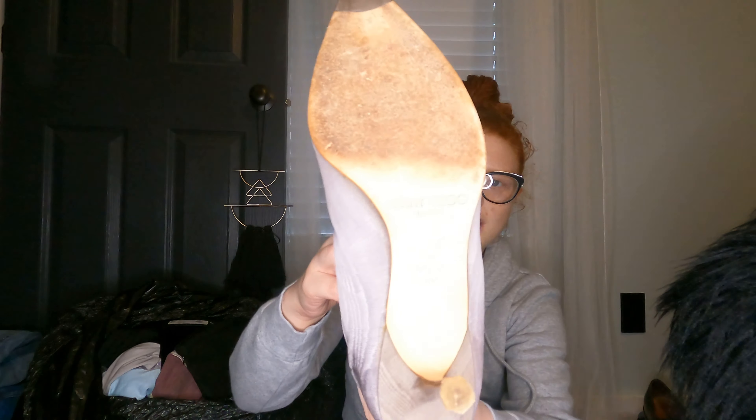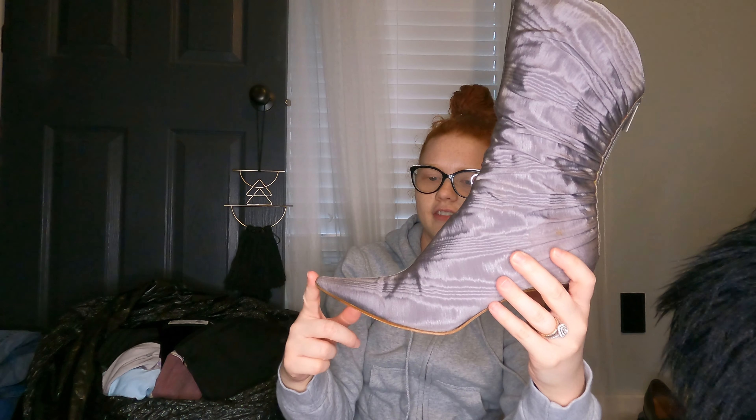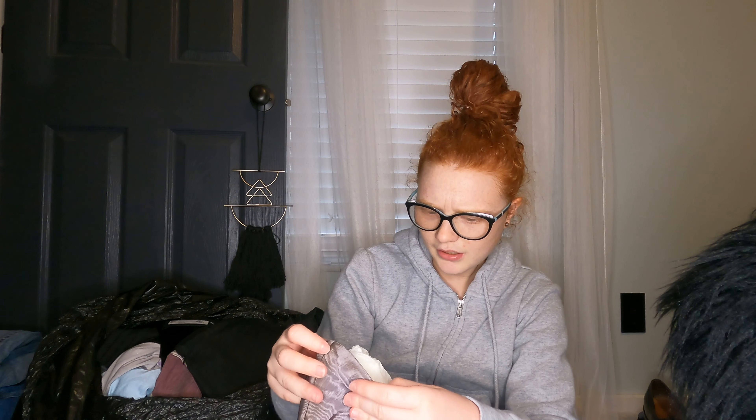Next I got a pair of Jimmy Choo heels with a pointed toe. They do have signs of wear, so I need to clean them up a little bit. They're listed at $38. I don't know what these are worth yet, but hopefully they're worth a good amount.